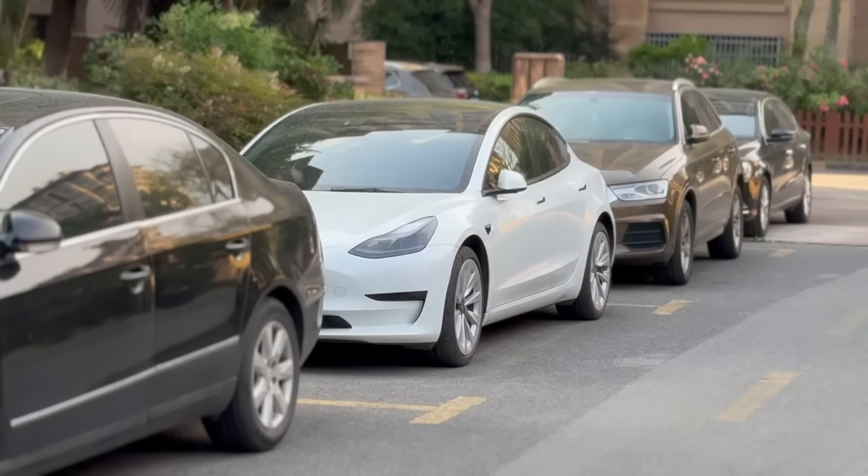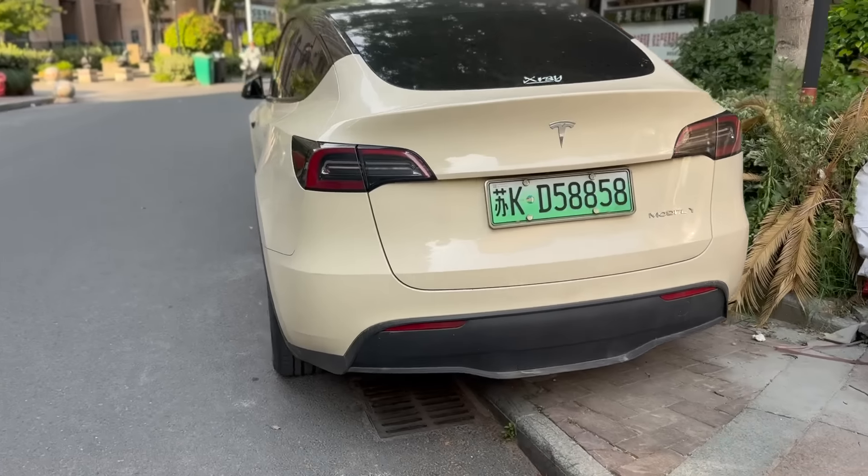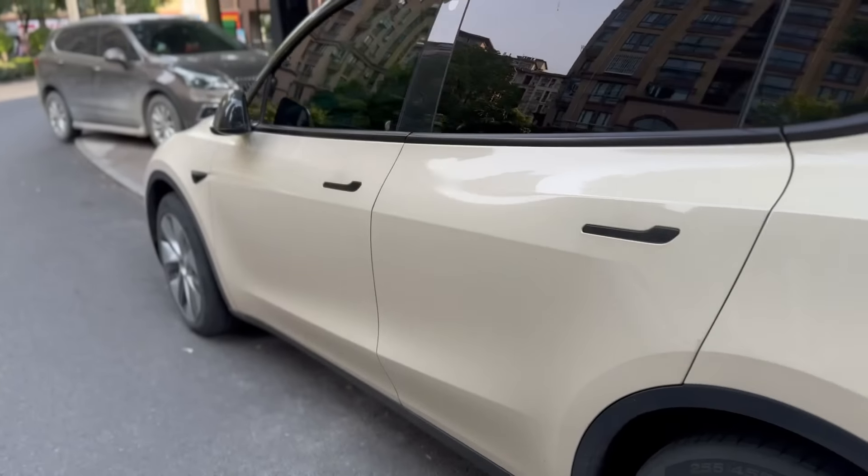Another Wuling Mini just down the road here. Model 3. Another Model Y parked here.